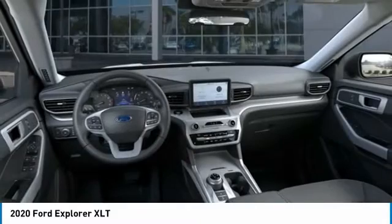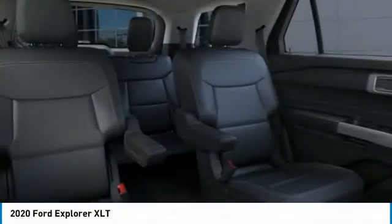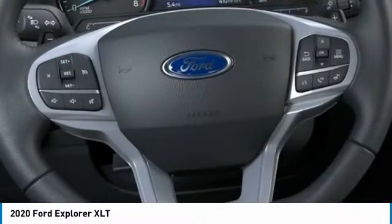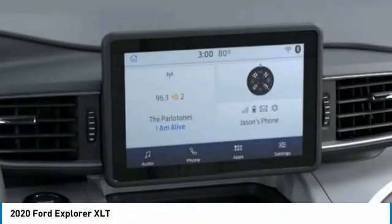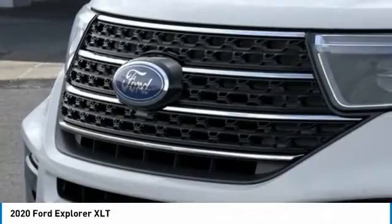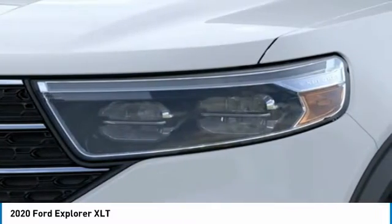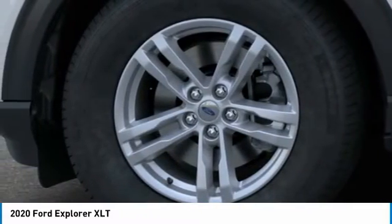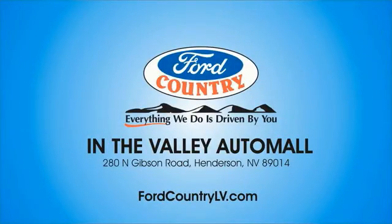Drive away with a great deal on this vehicle. Call or stop in today. Visit Ford Country in the Valley Auto Mall today.